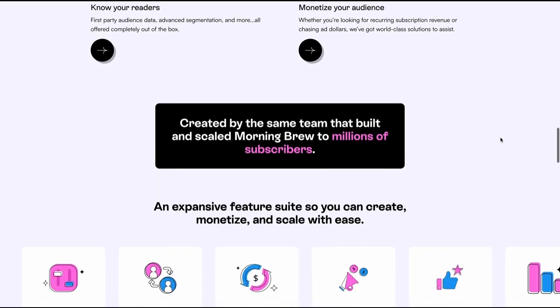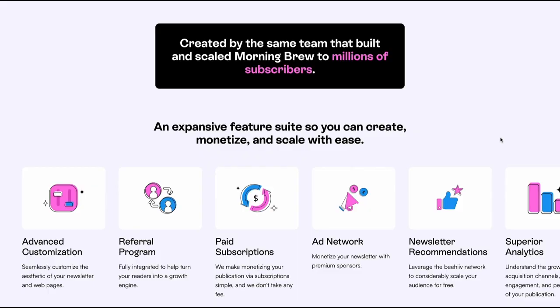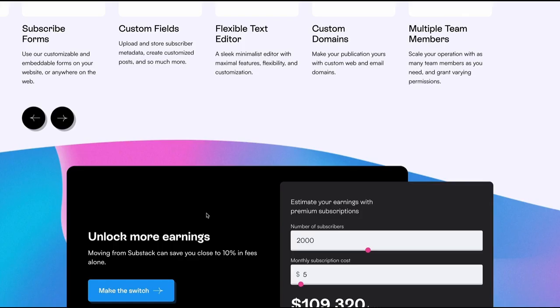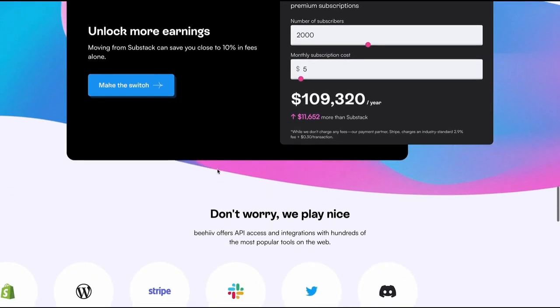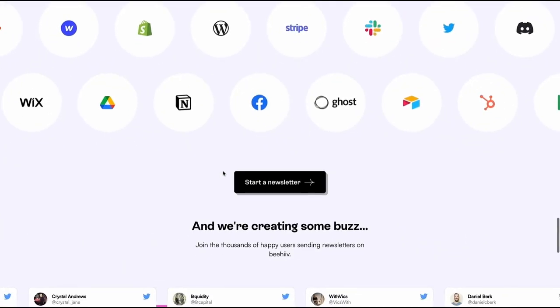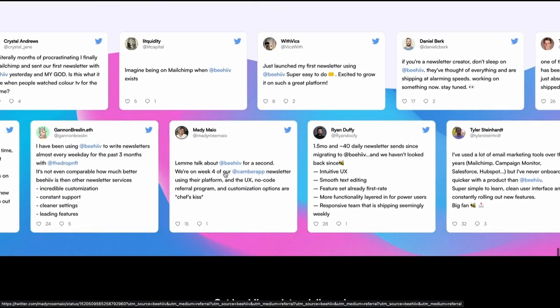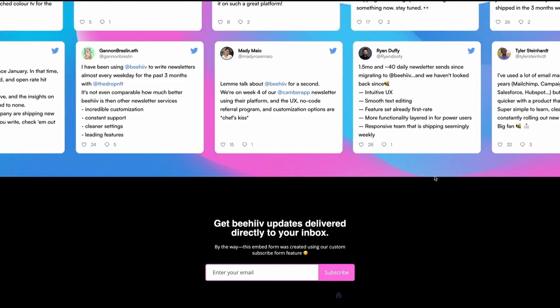Our team are experts in newsletters, performance marketing, analytics, and way more. We have a very talented team to support you on every stage of your growth. This covers just some of the many features that we have — we are truly the most full-featured newsletter publishing platform on the web. We look forward to covering more about how you can use Beehive in the subsequent videos. Thank you so much for your time, and I look forward to guiding you through the setup journey.